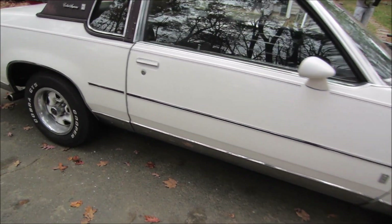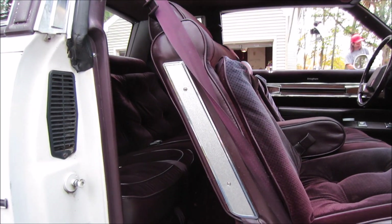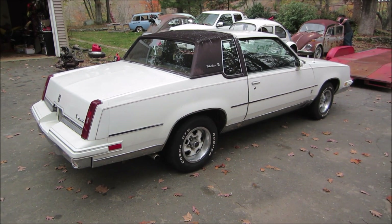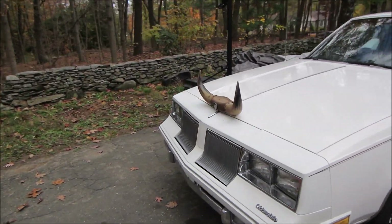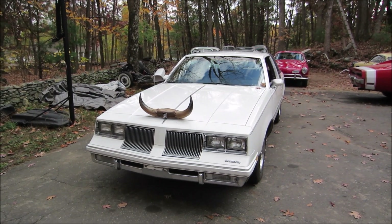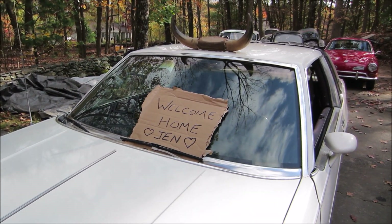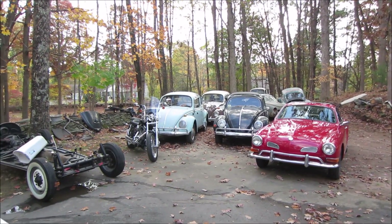That would be the last I'll be seeing of this for a while, because you know it won't make it up to New Hampshire. He says it's probably going to be his best running car that he has. It's a really comfortable car — very luxury. It's the Broham edition. I hope it does them well. Now let's go get me something on the trailer.